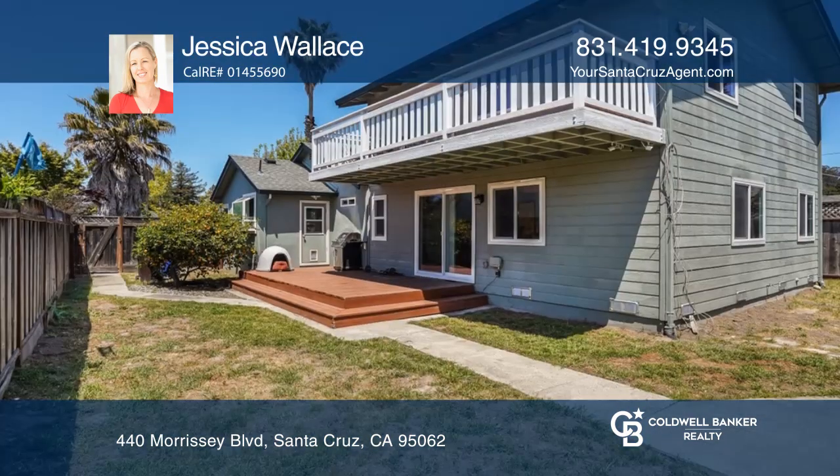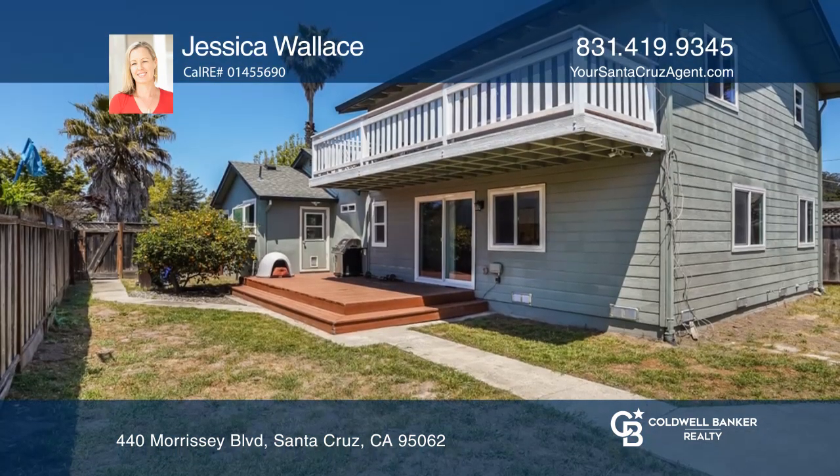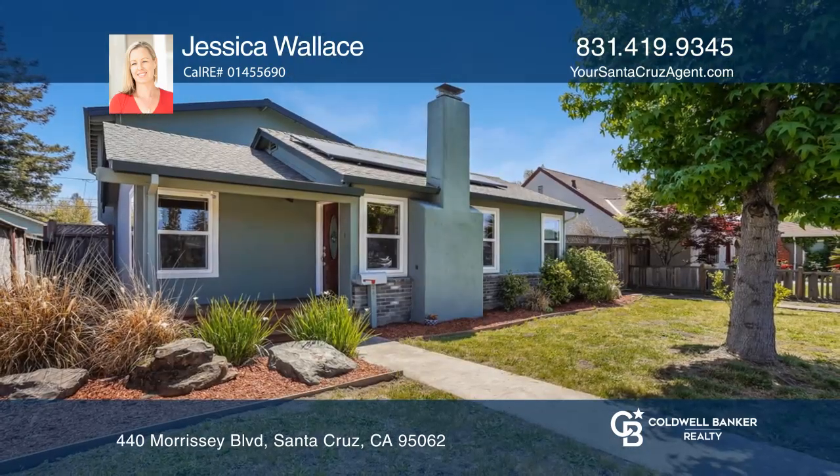Fenced front and back yards give you space for gardening and outdoor entertaining. Make your dream home a reality by calling Jessica Wallace.